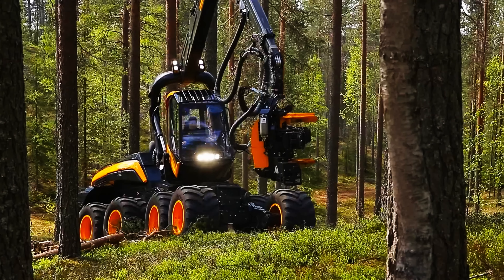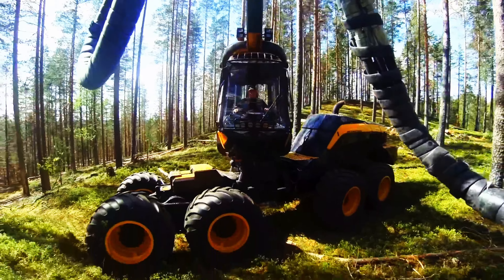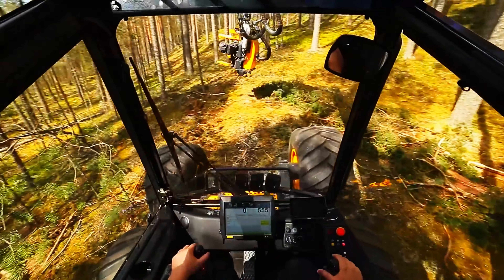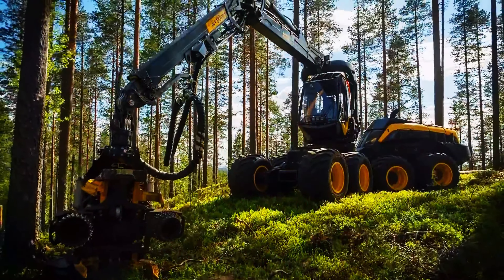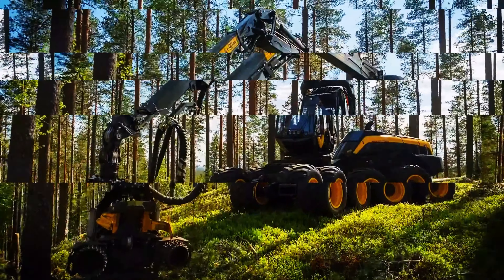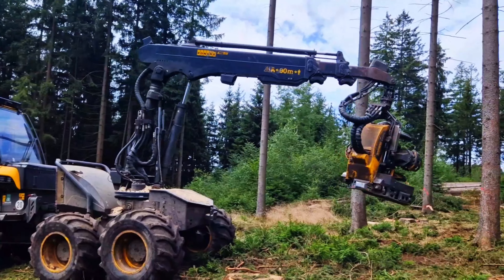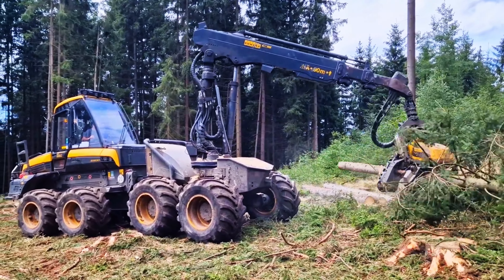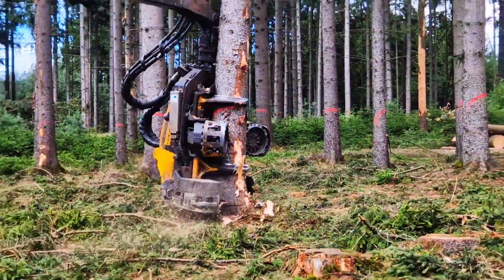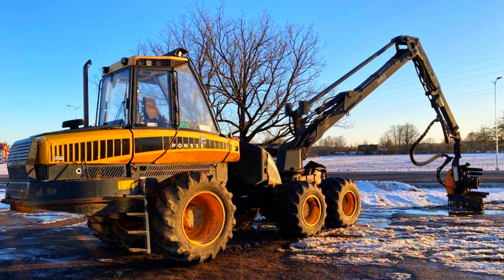Number 4: Ponsse Ergo. The Ponsse Ergo is a formidable force in the forestry machinery market, renowned for its stability and ergonomic design. As the best-selling machine in Ponsse's lineup, it performs on diverse terrains worldwide, from steep slopes to challenging ground conditions. Available as a six- or eight-wheeler, its spacious cabin offers unparalleled visibility and comfort. Equipped with advanced Ponsse harvester heads and a powerful Mercedes-Benz engine, the Ergo delivers high efficiency for both thinning and regeneration felling in the most demanding environments.